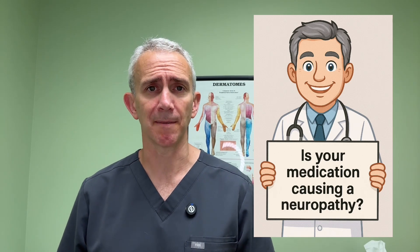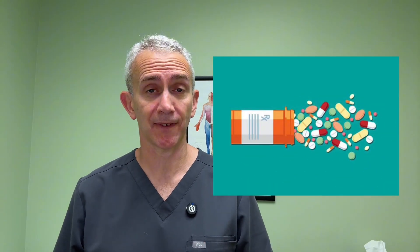Is your medication causing numbness and tingling? Numbness and tingling, also known as neuropathy, is a known side effect of certain common and not-so-common medications. In this video, we're going to review what medications might cause neuropathy as a side effect, and what you can do if you have to take one of those medications to help prevent neuropathy from happening in the first place.